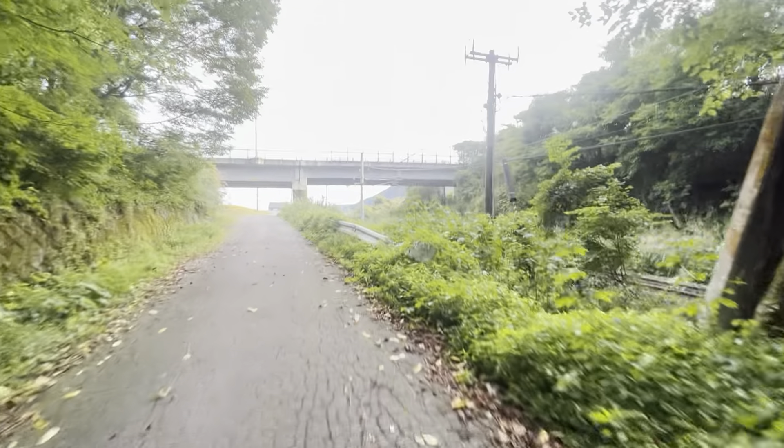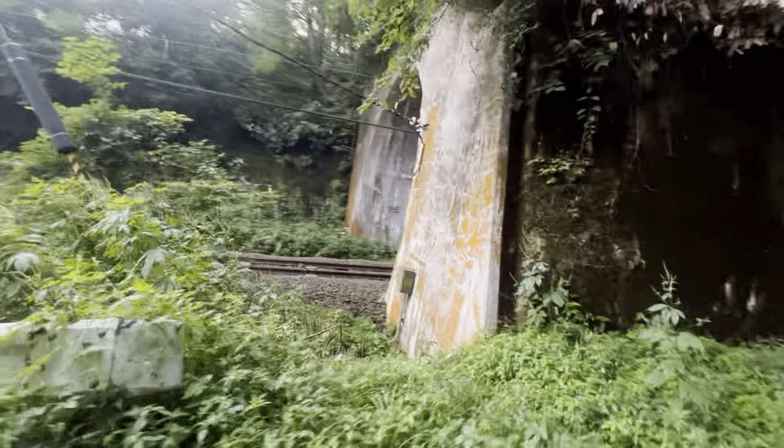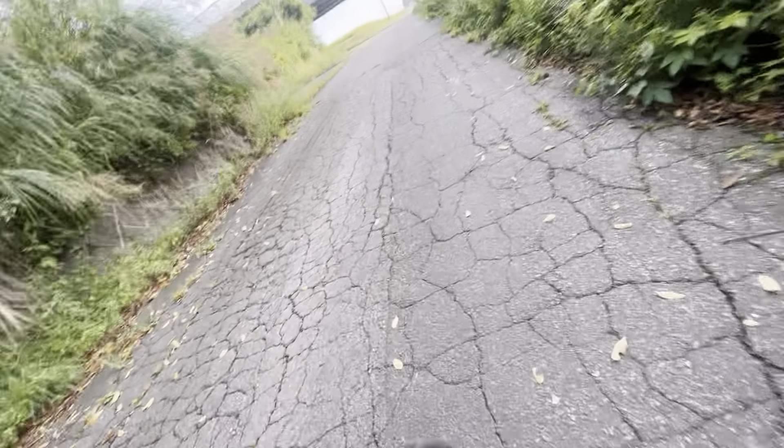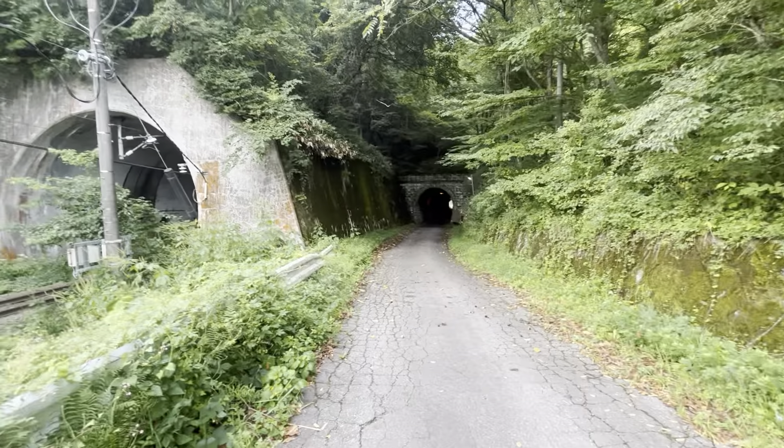You'll be able to see a real tunnel right there. That's the train tunnel — that's the old one. I'm going to stop here and take a picture.